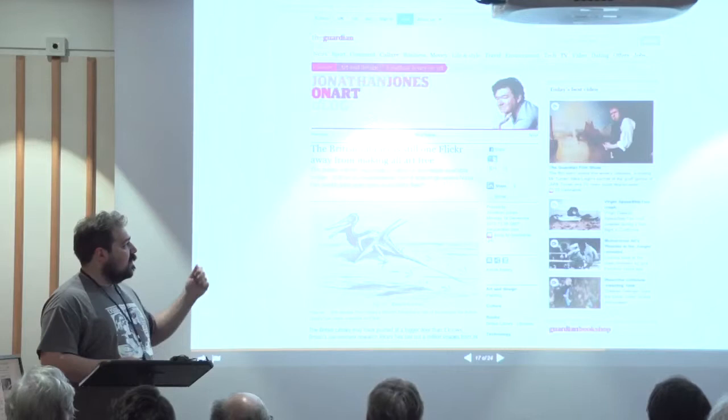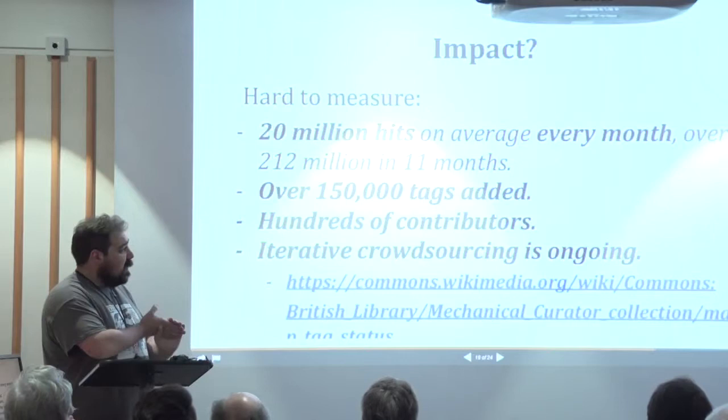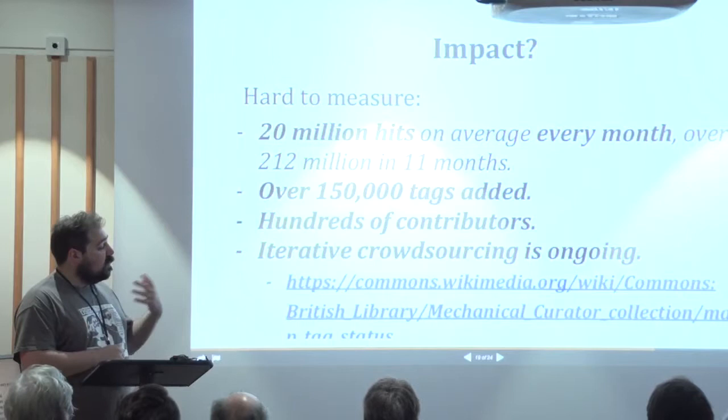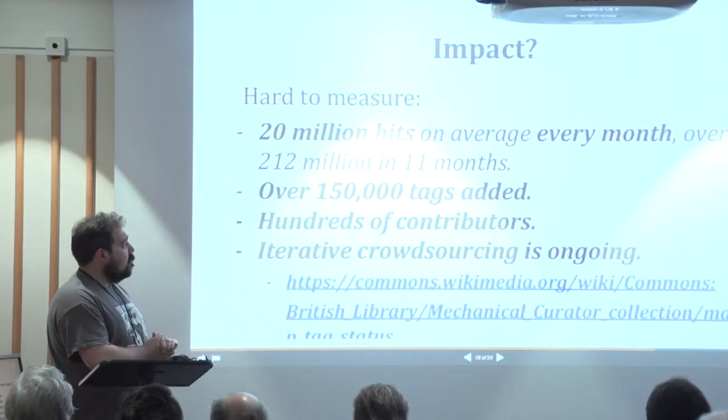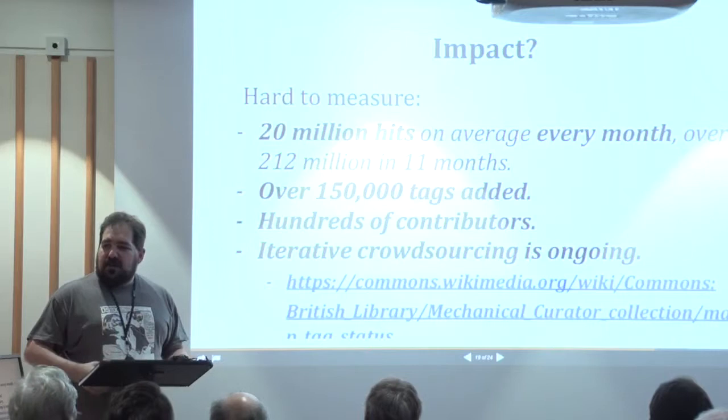There was also Jonathan Jones who spoke last year — almost the anniversary of our release — who said 'This is great, but why isn't every public domain image freely available?' I'll leave that question for now. The collection has been heavily used: we have around 20 million hits a month on average, over 215 million total, over 150,000 tags, and hundreds of contributors.